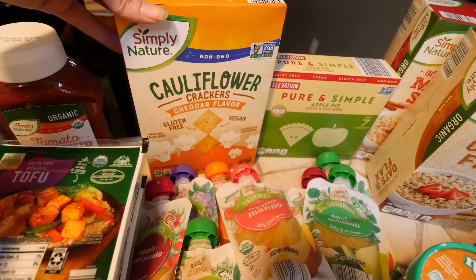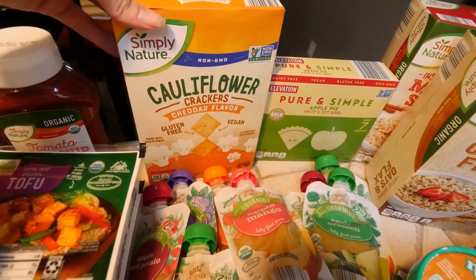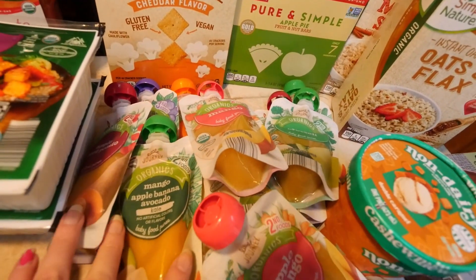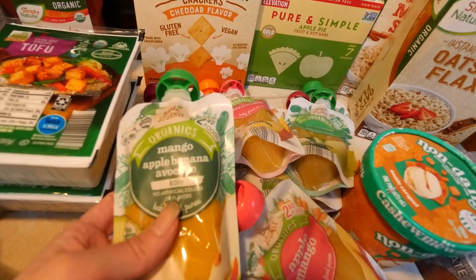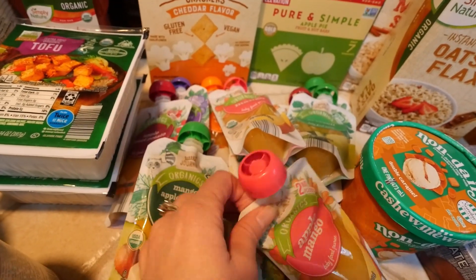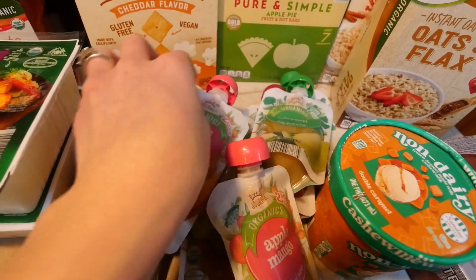My daughter likes these cauliflower crackers for snacks to take to school. They're very similar to Cheez-Its, so it's a nice alternative. I got a ton of these organic baby pouches — my son takes these to school for a snack. We have mango, apple, banana, avocado kale, apple mango — there's a ton of different ones. I just picked up like two of each.